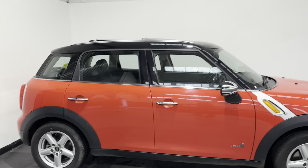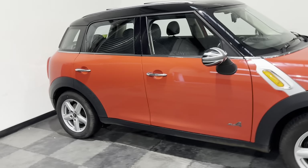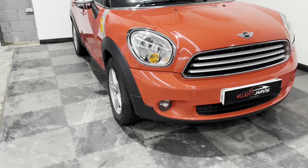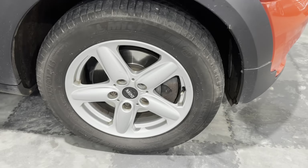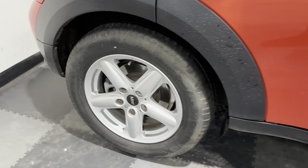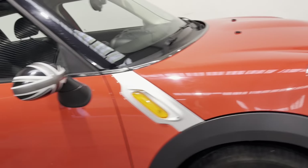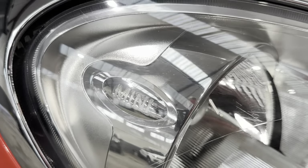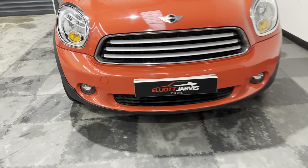The leather steering wheel is multi-function with cruise control and stereo controls at the touch of a button. As I take you around the driver's side of the vehicle, you can see there are no major car park dings or dents. The wheels are in very nice condition with a nice big profile tyre — no damage, no curbing, no chipping. Love the little Mini badge on the headlight and that lovely front-end styling.